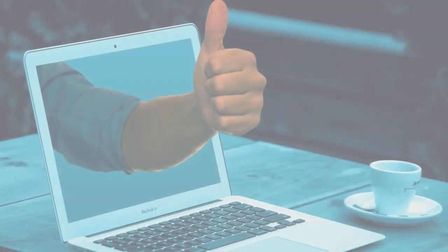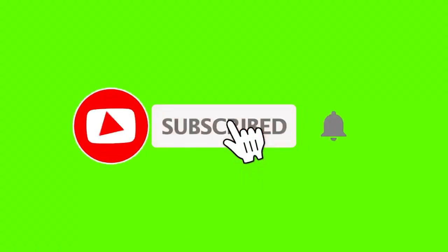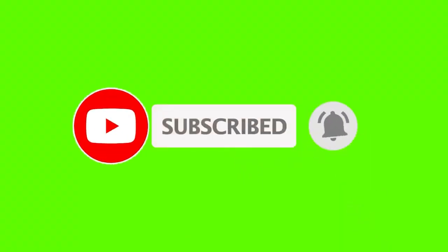As always, thank you for watching. If you like this video, give it a thumbs up, subscribe to my channel, and ring the notification bell so you won't miss out on any of my future videos.